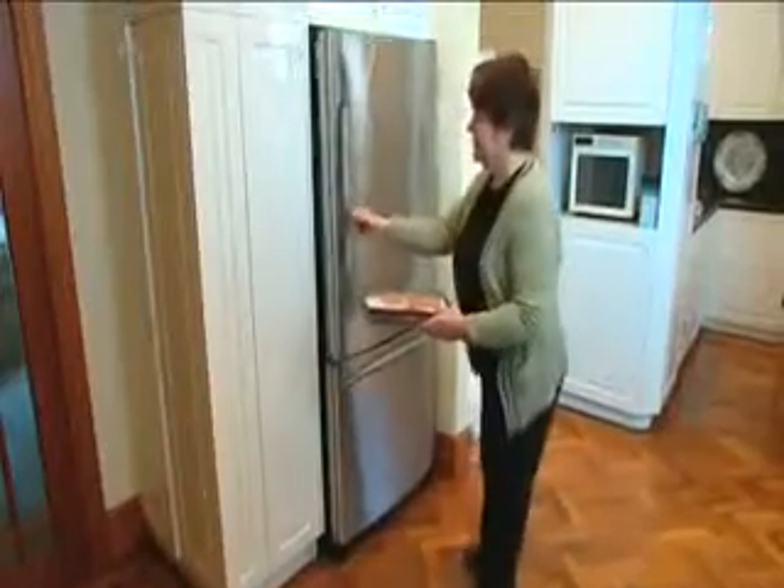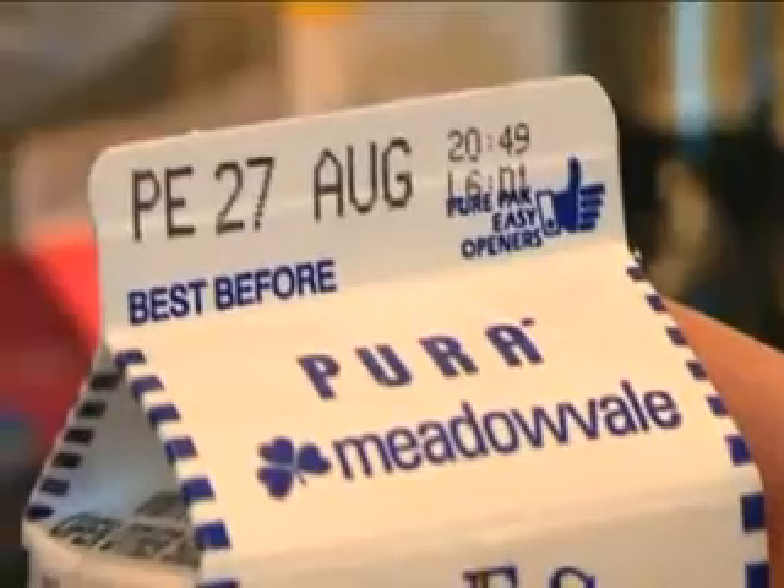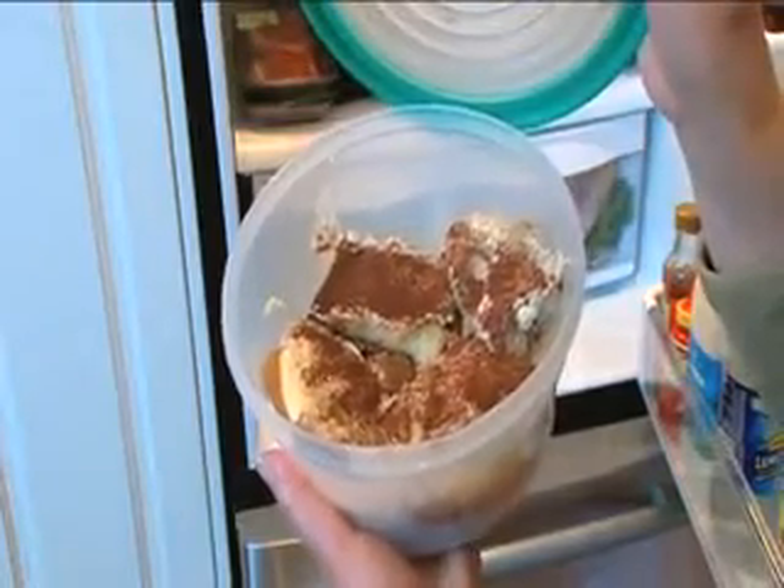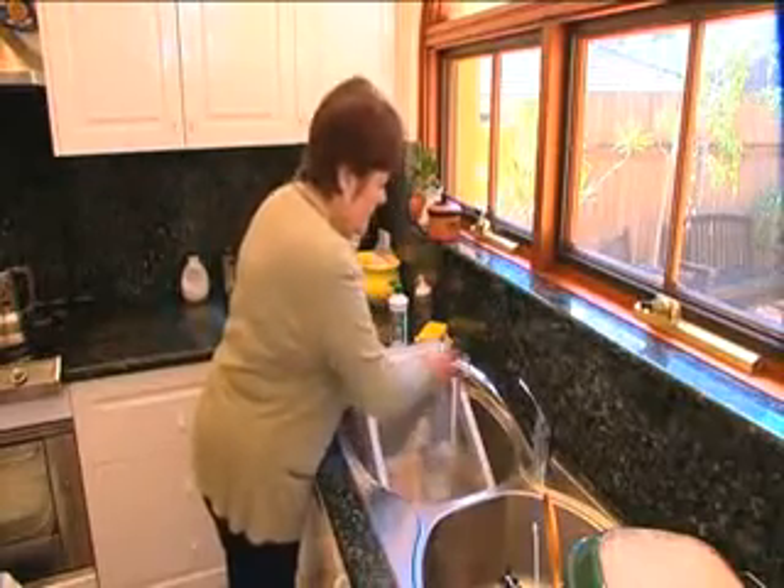Defrost food in a container on the bottom shelf, not in the sink or on the bench top. Throw out packaged food which is past its use by date — if in doubt, throw it out. Clean the fridge regularly with warm soapy water.